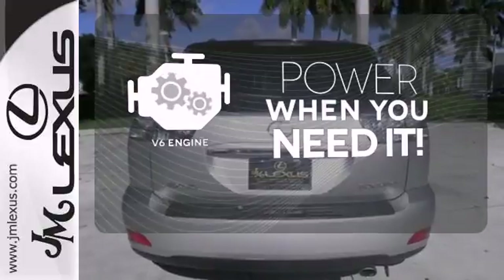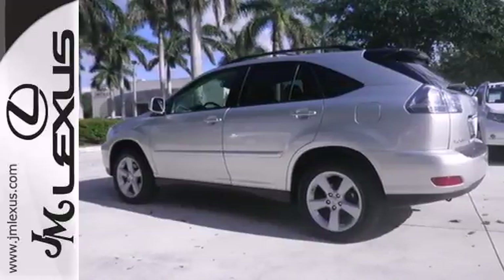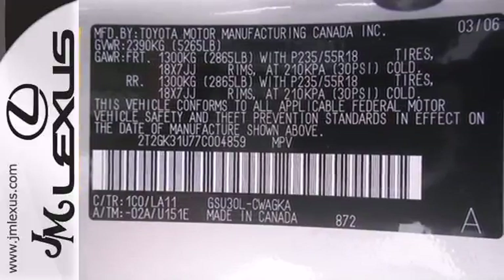Have fun behind the wheel with the V6 under the hood. Leave the scraper in the car thanks to the heated mirrors. Its cabin is warm and inviting with high-quality leather, rich wood accents, sleek high-tech instrumentation, and wonderfully comfortable seats.